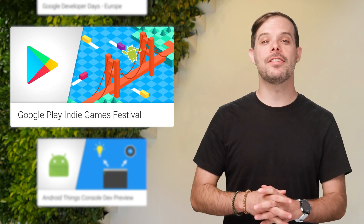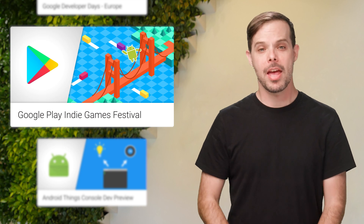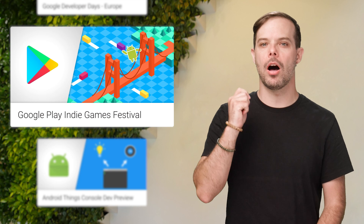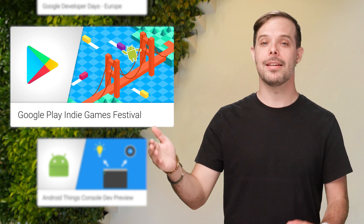Also happening in September is the Google Play Indie Games Festival in San Francisco on the 23rd. If you're an indie developer based in the US or Canada and want to submit your game, you have until August 6th to do so. Just head on over to the post linked in the description below.